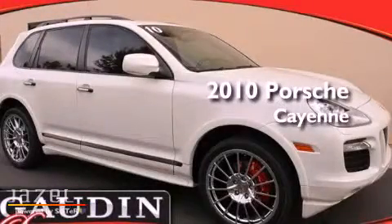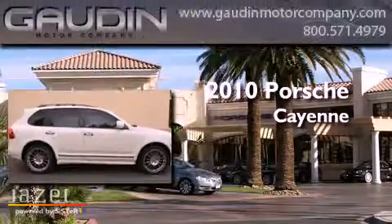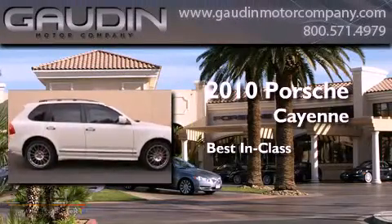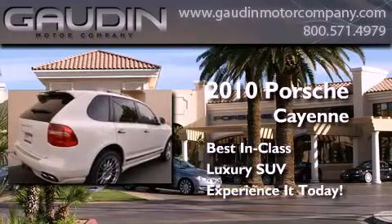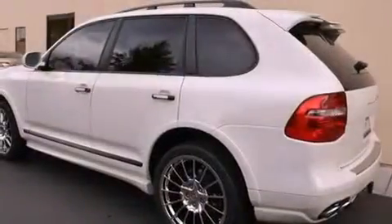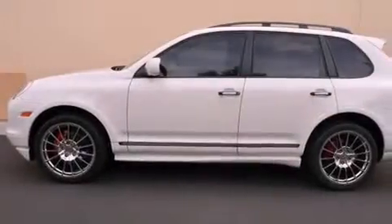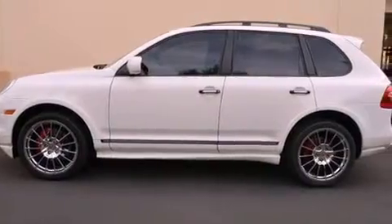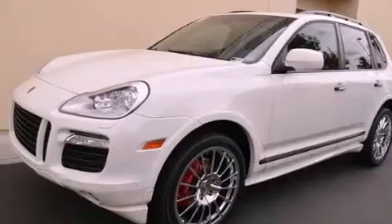This is a certified pre-owned 2010 Porsche Cayenne. All of the following features are included: a sunroof, a navigation system, cruise control, a premium sound system, a security system, fog lamps, roof rails, traction control, and memory settings for the driver's seat positions so you can recall your favorite position with the push of one button.